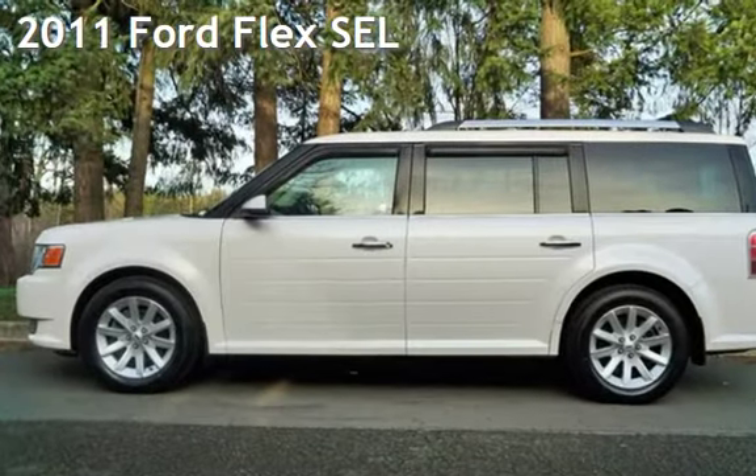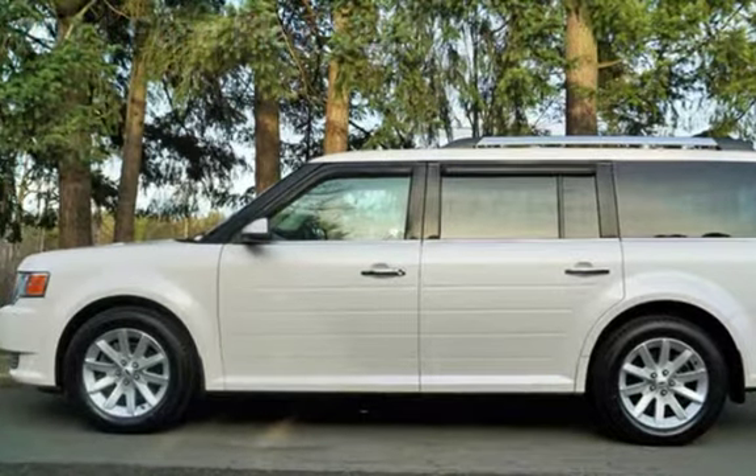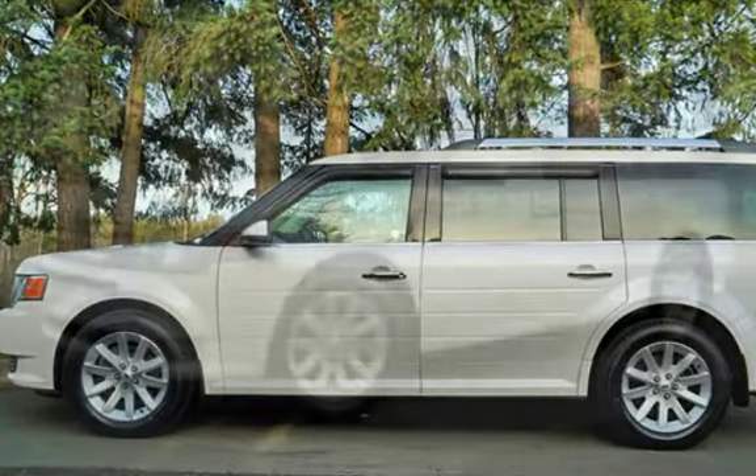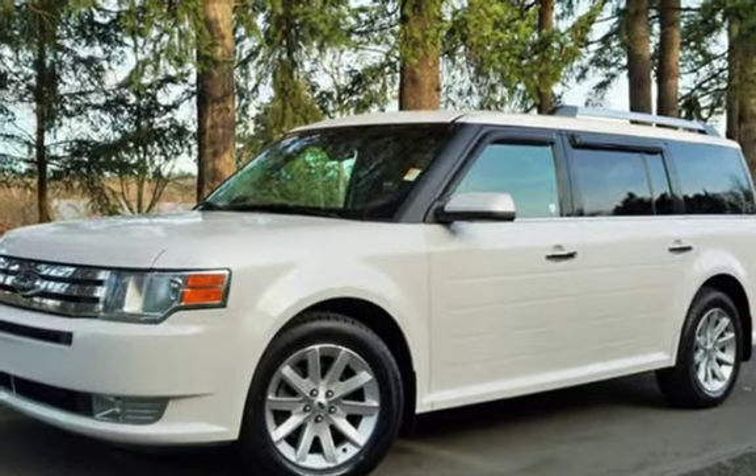Check out this pre-owned 2011 Ford Flex SEL. This four-door wagon has a six-cylinder, 3.5-liter V6 engine, with front-wheel drive and an automatic transmission.